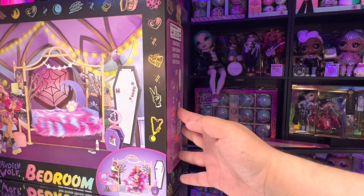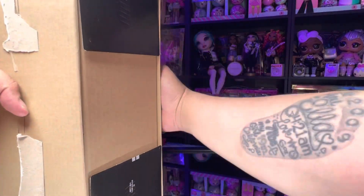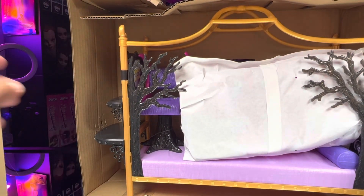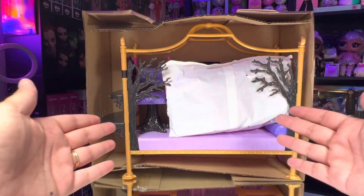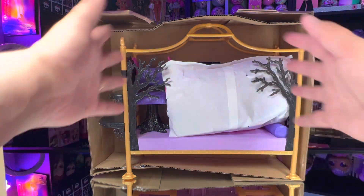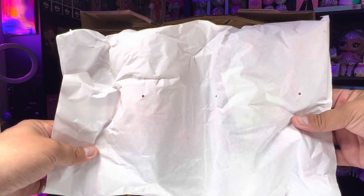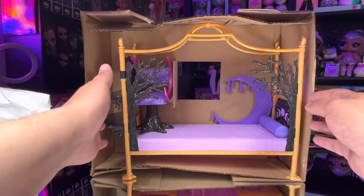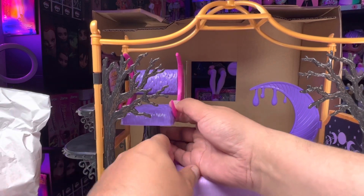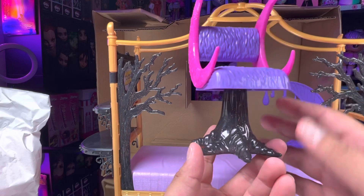Without wasting any more time, let's go ahead and get this box open. Everything that comes inside the box is right here. The bed is much larger than I expected, but it's going to look really nice with the dolls because the large size is going to fit really well. It looks like most of our stuff comes inside this white bag, so let me open that. We get her bed, and it has a little chair.